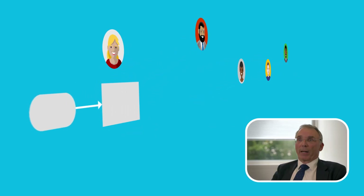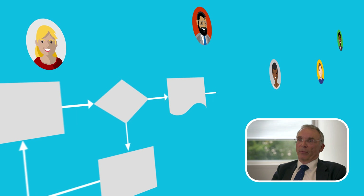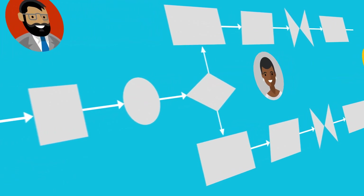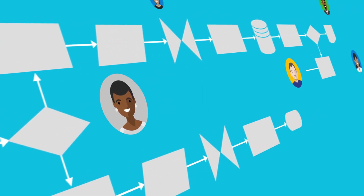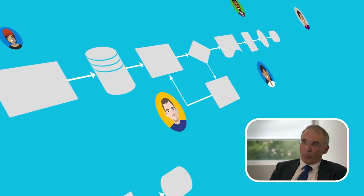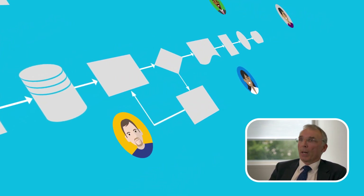It makes finding documentation a lot easier than we had before. It means we're better integrated with our audit programmes. It means our users can more easily interrogate the system to find the information that they require. Instead of four different parts having a procedure on a subject, we now have one particular procedure that all four parts will use.